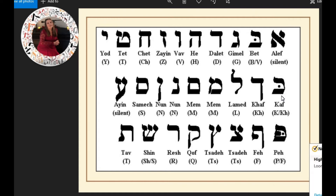Kaf. And here's Khaf Sofit, which is one of those letters that goes at the end of a word. Lamed. Mem. Mem Sofit — that goes at the end of a word.